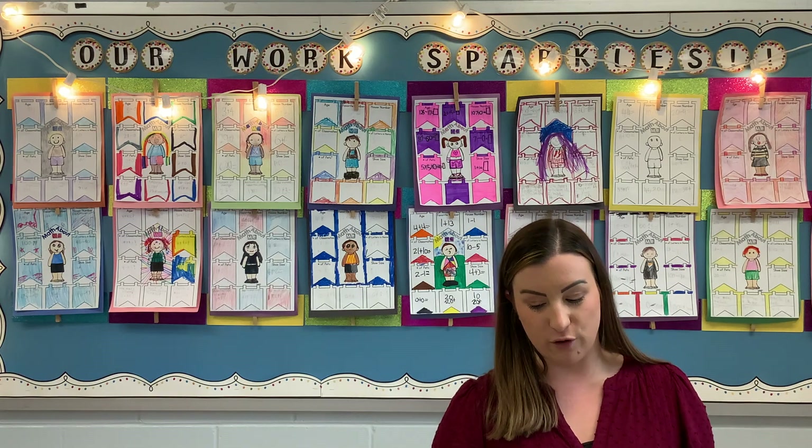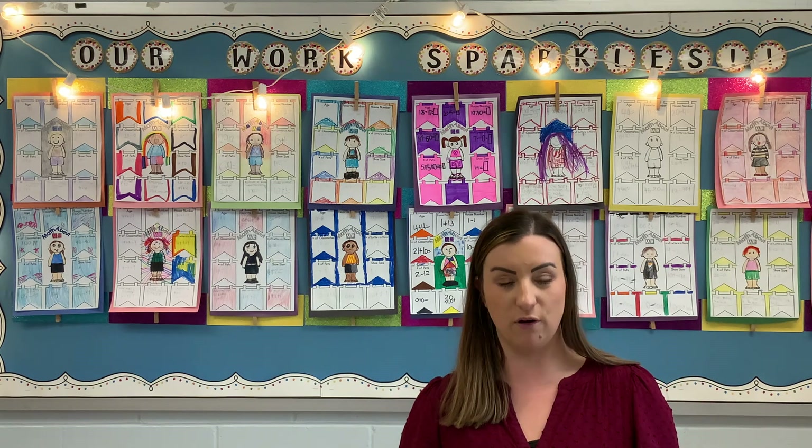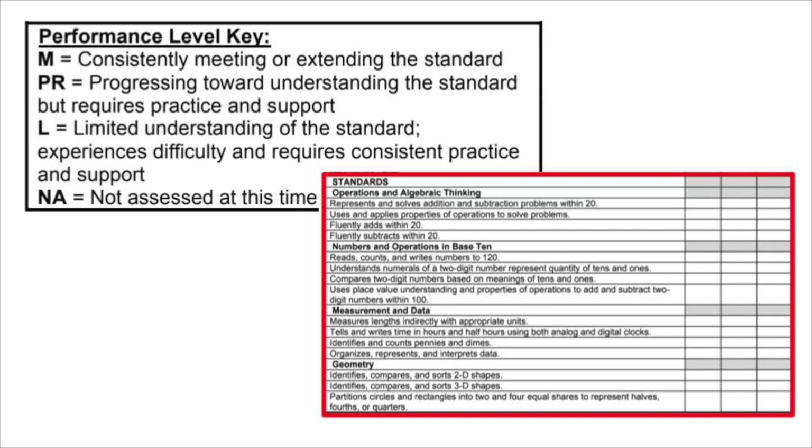The Ohio learning standards drive the work we do in our classroom. Not every standard will be marked every trimester; however, some standards taught throughout the year will be marked across multiple trimesters. The performance level key aligns with the standards portion of the report card. In all three trimesters, we will mark the report card to tell you where your child is compared to end-of-year expectations. Our goal is to have an M by the end of the school year. We would expect students to be limited or progressing in some standards during the first and second trimesters. Once a child has mastered a grade level standard, we will continue to review and enrich their learning beyond the standard. Standards not assessed in a given trimester will be marked as A, and grade level teams are working together to report consistently across the grade level.